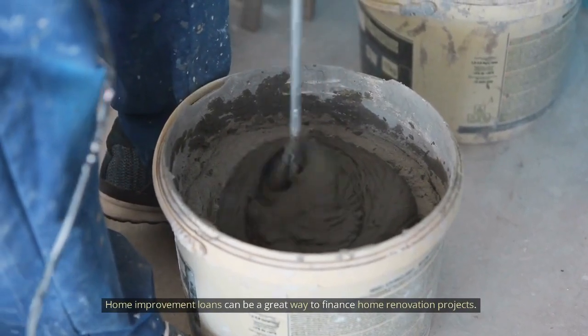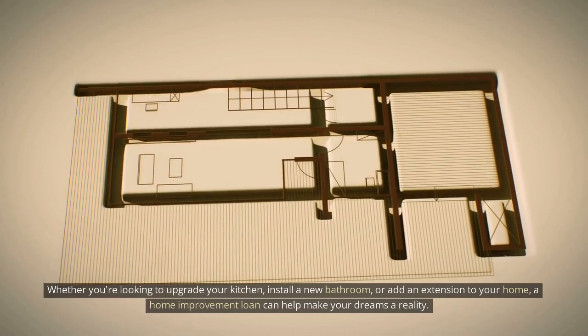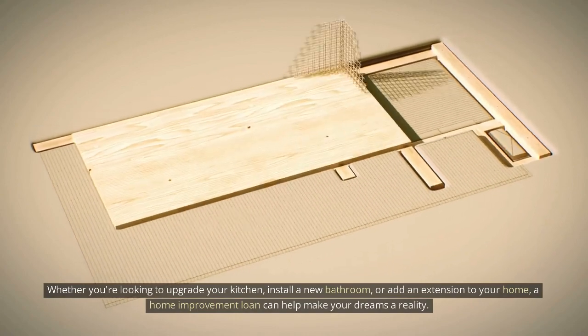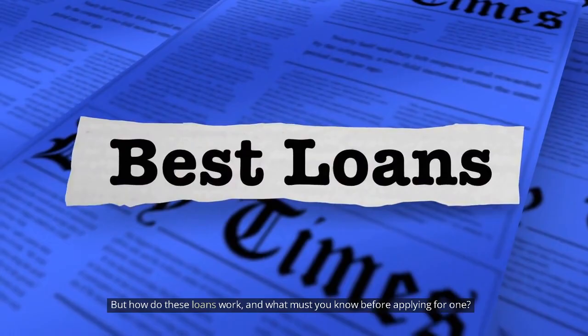Home improvement loans can be a great way to finance home renovation projects. Whether you're looking to upgrade your kitchen, install a new bathroom, or add an extension to your home, a home improvement loan can help make your dreams a reality. But how do these loans work, and what must you know before applying for one?